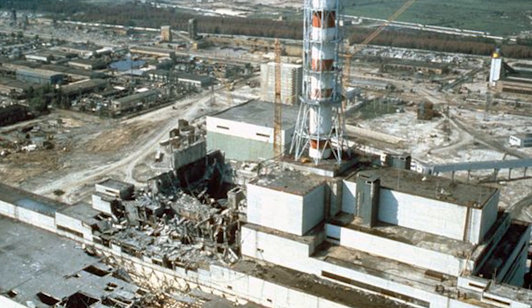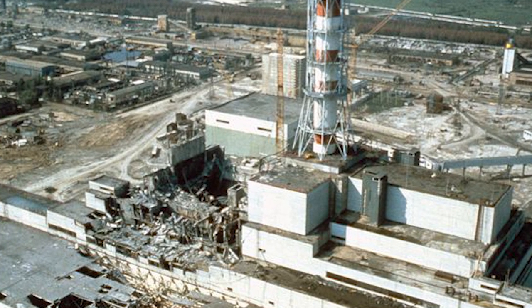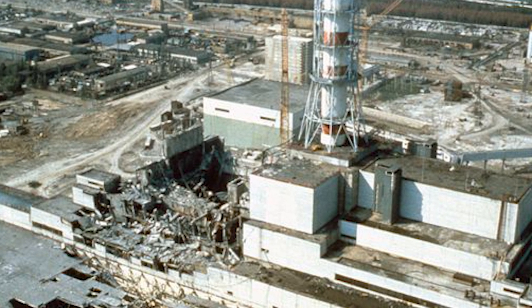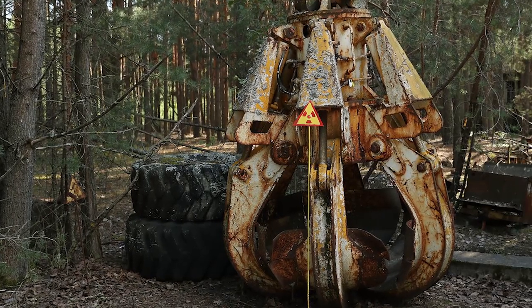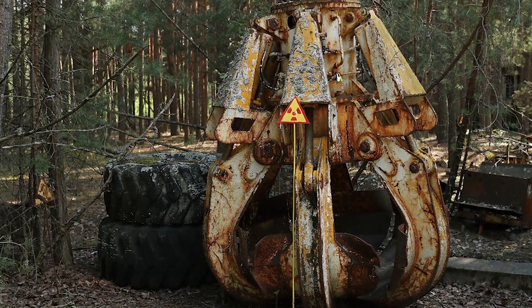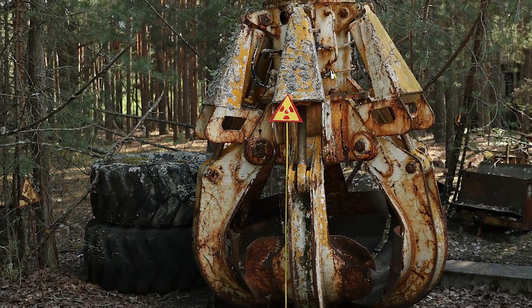After the destruction of the Chernobyl site 33 years ago, a ton of machinery was required to sort through the mess. Some of which still remains right where it was left after the cleanup. There are even fields filled with abandoned machinery and equipment that had to be abandoned after becoming so radioactive. One of which is famously referred to as the Claw of Chernobyl.